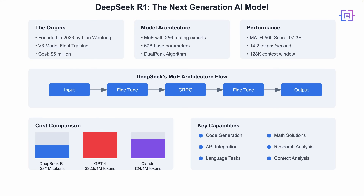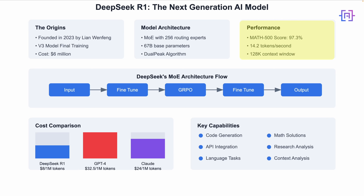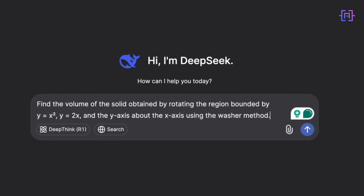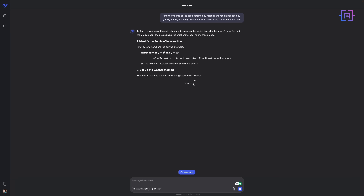Let me show you something that happened last week. I was skeptical about the 97.3% MATH500 score, so I tested it with a calculus problem. Watch how it breaks down the solution — it's not just giving the answer, it's explaining the thought process like a math tutor would.